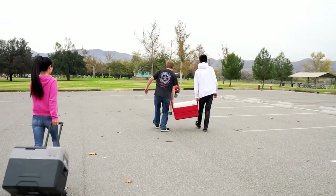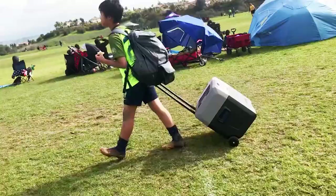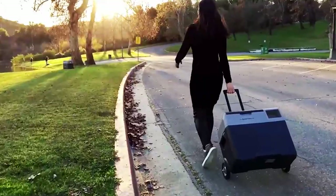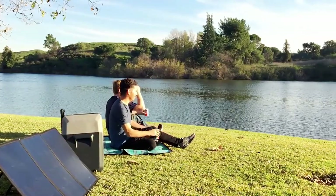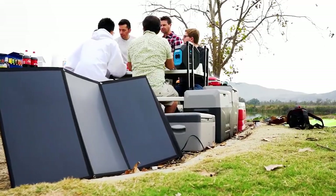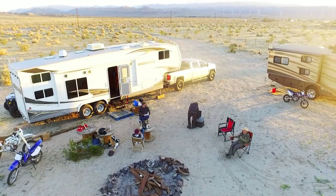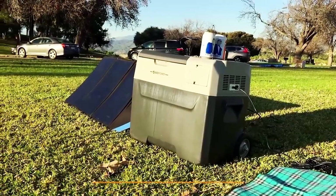It can be powered using solar panels, 12V DC in the automobile, or AC power. The only component that runs out when utilizing Lion Cooler in portable mode is the battery, which will continue to be completely charged while connected to a power source. Lion Cooler is the first intelligent, app-controlled, rechargeable solar fridge freezer — it functions like your home refrigerator while on the move, keeping food and beverages icy cold without ice.